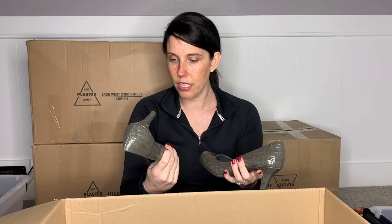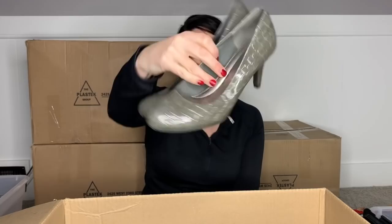Comfort Plus by Predictions — these are just like a comfort heel snakeskin print. I am going to throw these in my box for somebody else to sell for me because they are in that condition.